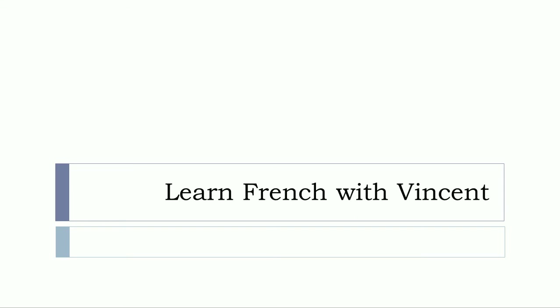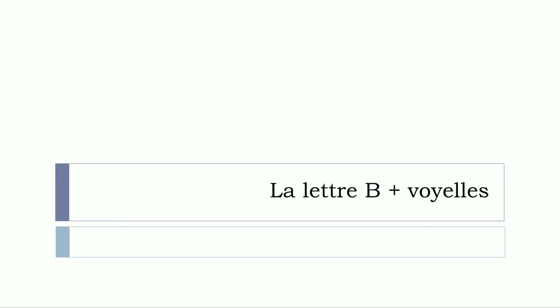Bonjour à tous and welcome to Learn French with Vincent. In this lesson we'll discover together la lettre B avec les voyelles.